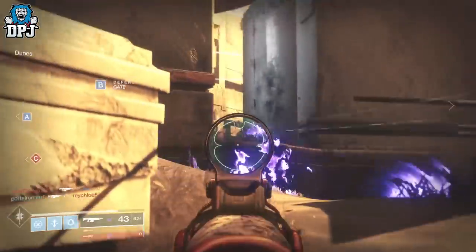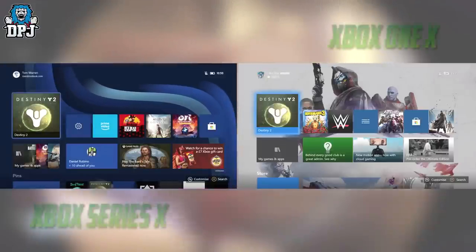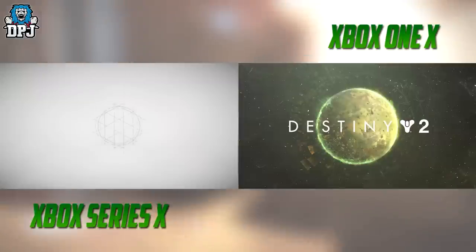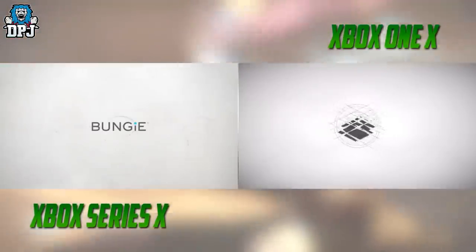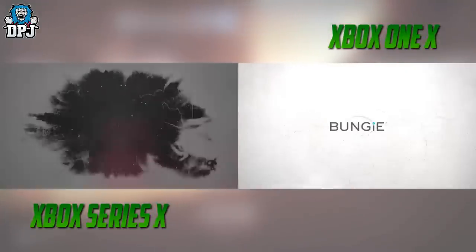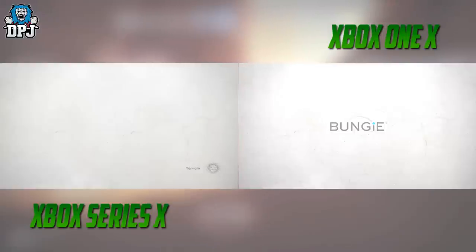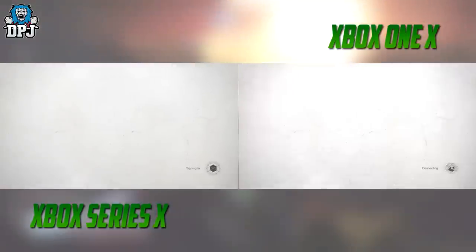Destiny 2 isn't known on console, at least, to load up quickly, so it's interesting to see how it performs on the next gen console, being the Xbox Series X. The footage showcases Destiny 2 loading up from the dashboard on the Series X, and while at first it doesn't seem that quick, when put side by side with the Xbox One X, it gets interesting.